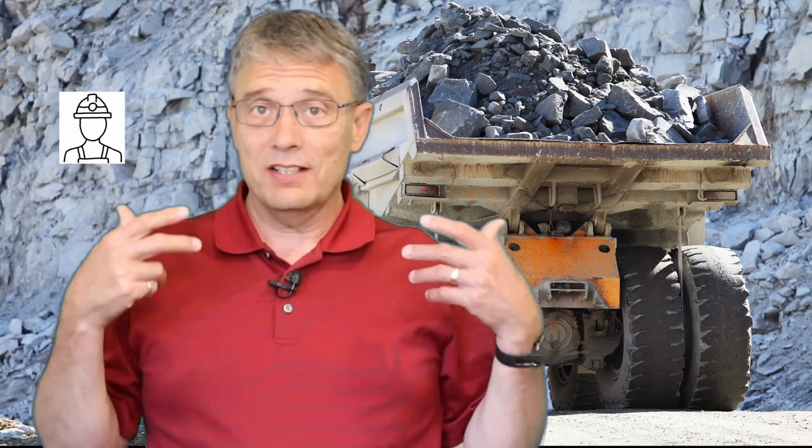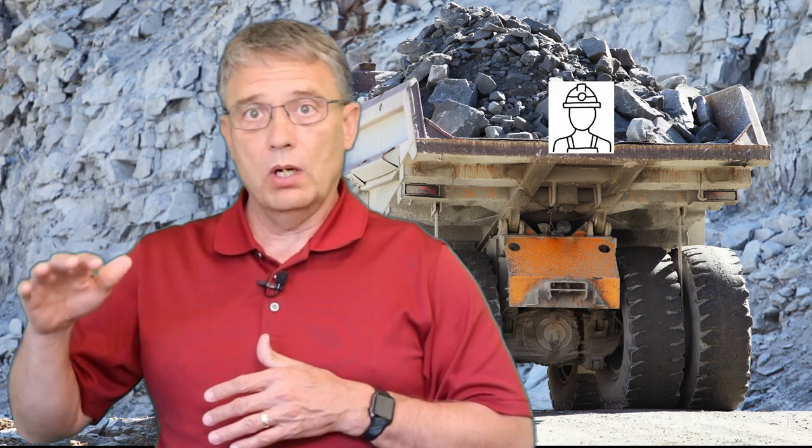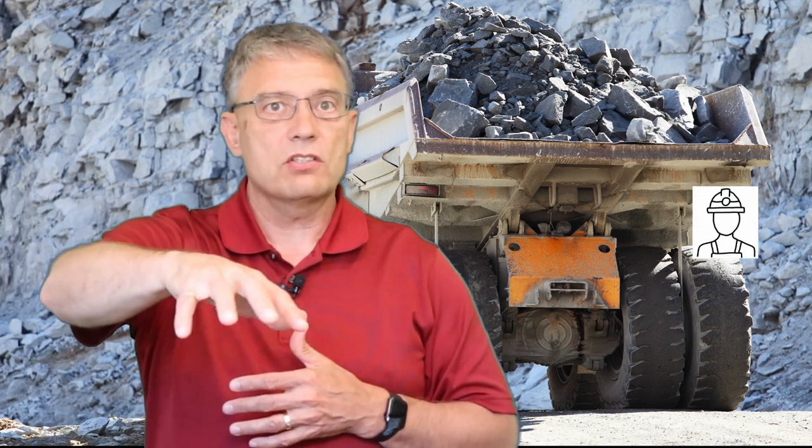Every morning, Guillermo has a routine. He gets in his truck and drives around the perimeter of the mine site to check for anything that's changed and needs attention. He stops at the tailings pond to check water levels and dam breach indicators, then off to a couple of pump houses and secondary entrances around the perimeter to ensure that nothing suspicious has happened since yesterday.